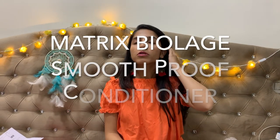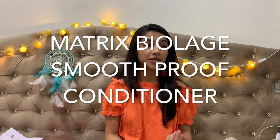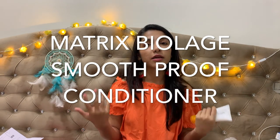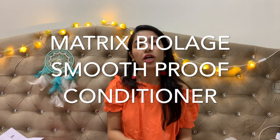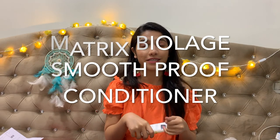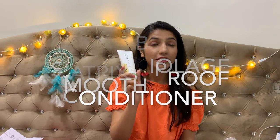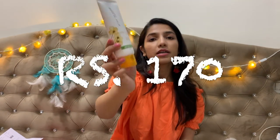Another daily essential is conditioner. It's been almost a year since I stopped using conditioner on my hair, and the damage has increased because of that. So I've ordered this conditioner by Matrix and I'm looking forward to getting back to using it.